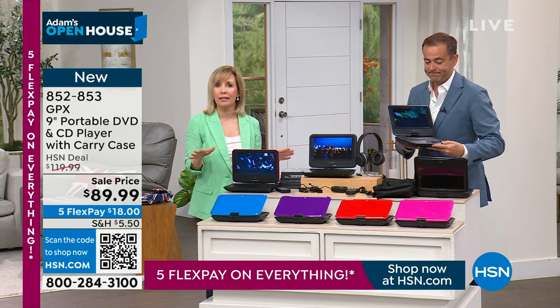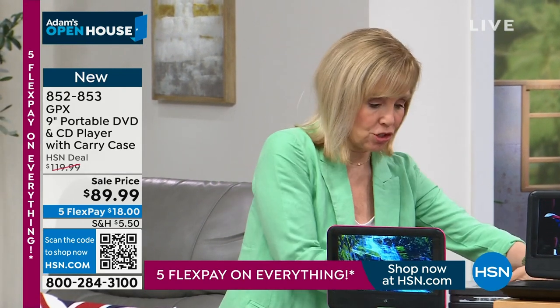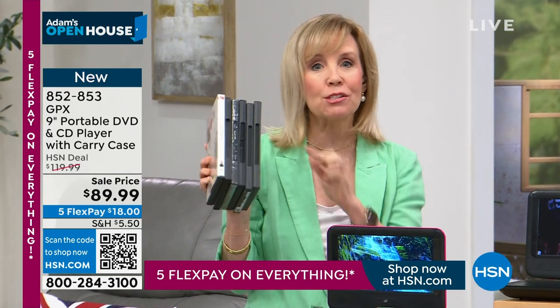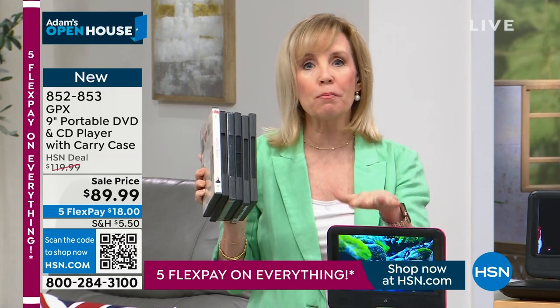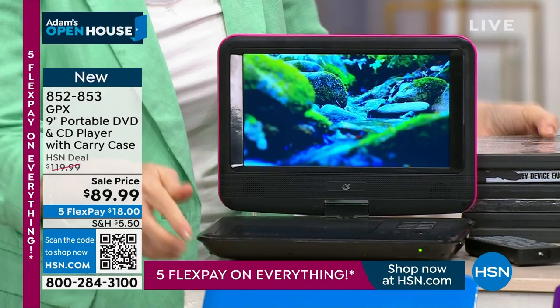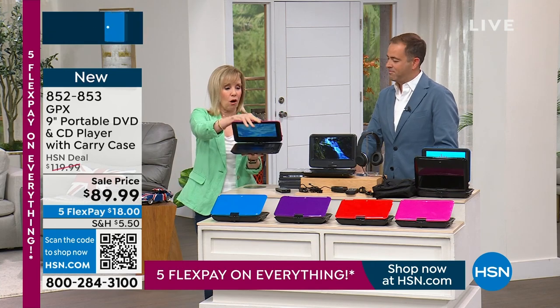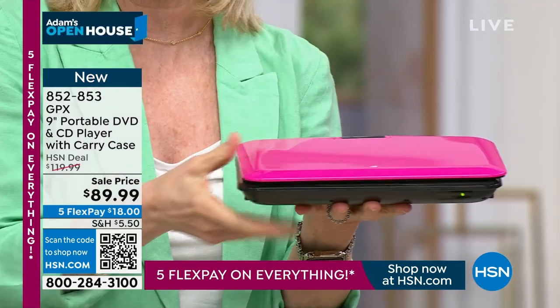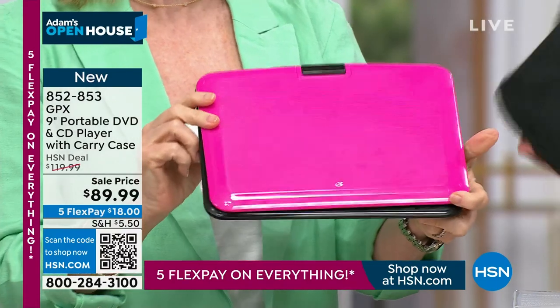It has built-in speakers so you can load music right in. If you've got DVDs around the house and no way to play them, now you have your own personal portable CD/DVD player. It weighs less than two pounds, closes all the way up, and has a little carrying case so you can take it with you — look how thin it is.